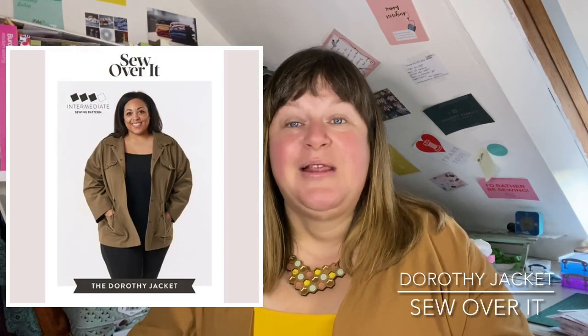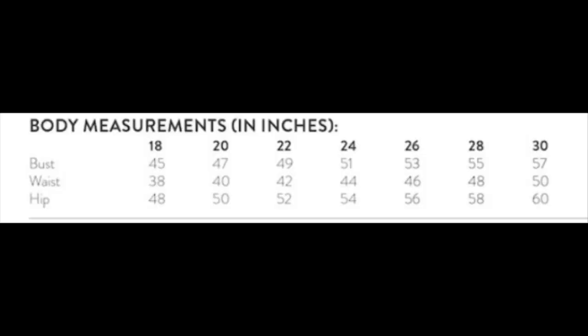There are nice roomy belt pockets, perfect for keeping your hands toasty and your bits and pieces inside. Next up is the Dorothy Jacket by So Over It London. The Dorothy Jacket comes in sizes 14 to 30 as well as 6 to 20. Size 14 has a bust of 45, waist of 38, and hip of 48 inches. Size 30 has a bust of 57, waist of 50, and hip of 60. It takes three meters or less.